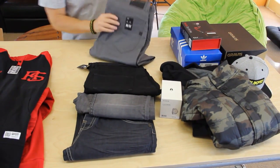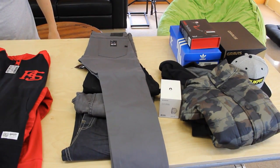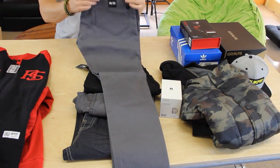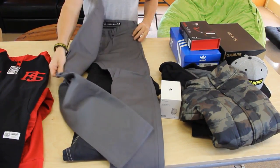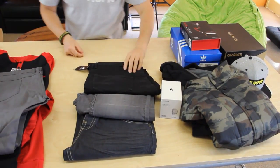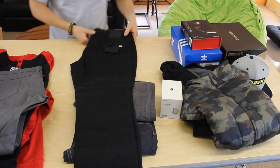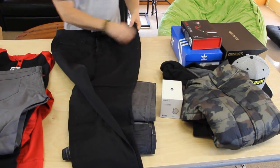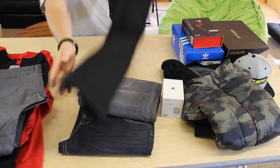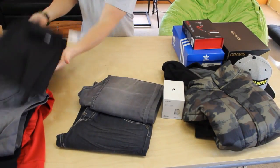Looks like we got some jeans. These are the Architect fitted — nice thick material. These are the skinnies. Looks like we got the Maddox, in all black. These are the gripper jeans. Traditional pocket cuts, black stitching. These actually kind of feel like they almost have a little bit of stretching material on them. Super cool.